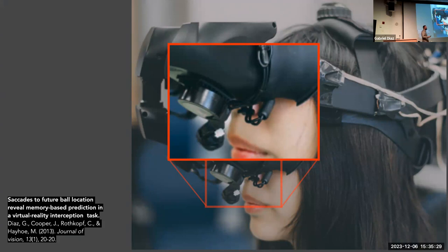Anytime a student in my lab complains about how difficult it is to use a common eye tracker, I remind them: I had an attrition rate of about 50% of participants who came to my lab. It was very hard to get usable data — either it worked or it didn't. We've come a long way.